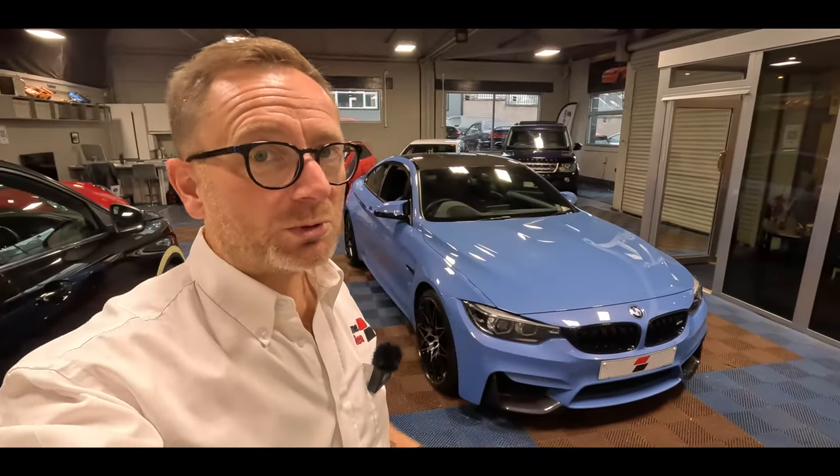Thank you very much for making it to the end of the video. My name is Stephen — if you'd like any questions answered on this particular M4, feel free to give us a call. The garage number is 01236 779000. Or visit the website — the web address is in the comments section below. If you're watching on YouTube, drop any questions in the comments and we do always reply. Finance is available on this vehicle; we'll probably struggle on PCP due to age, but we can certainly do hire purchase up to five years. You can take your own car in part exchange — just head over to the website, submit your details and we'll come back to you with a competitive part exchange price.